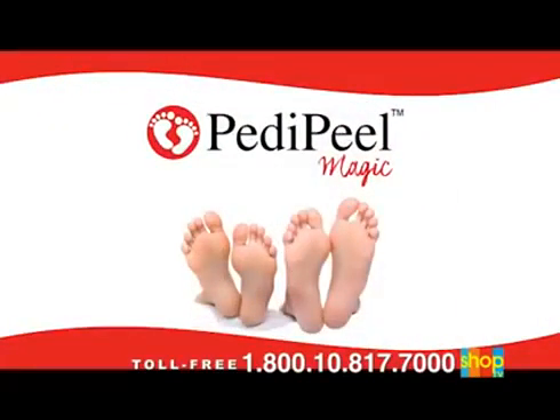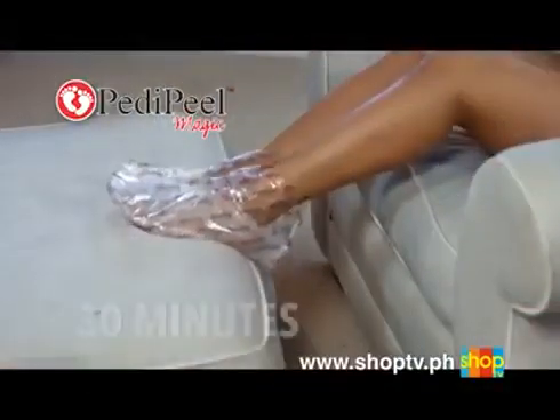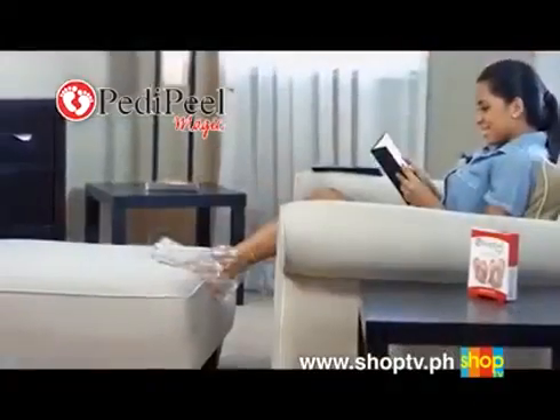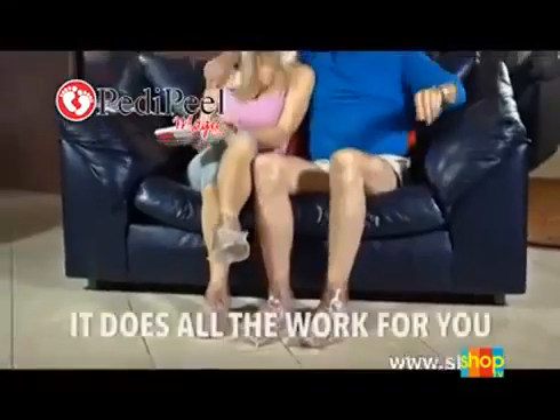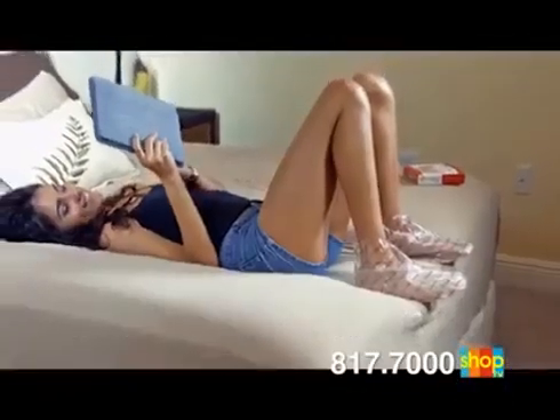Petty Peel Magic is so easy to use. Just slip on the Petty Peel Boot, which contains the exfoliating gel. Wear them for about 30 minutes, and just sit back and relax while Petty Peel works its magic — it does all the work for you while you watch TV, read, or enjoy any of your favorite relaxing activities.